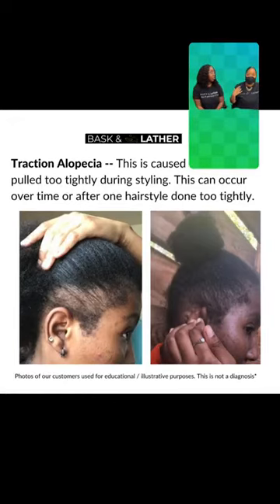Also, if you wear a bun, you want to move it around. I try not to put it in the exact same spot — maybe it's a little higher, when I go to bed it's a little lower. Moving it, you won't notice as much pulling in one area. You can also experience a lot of thinning at the nape of your neck. That's where I was experiencing it when I first started wearing my hair in a bun all the time.